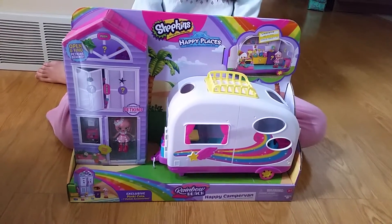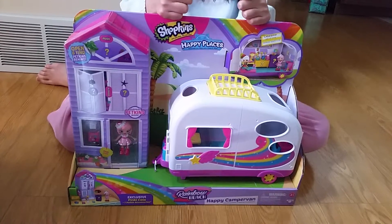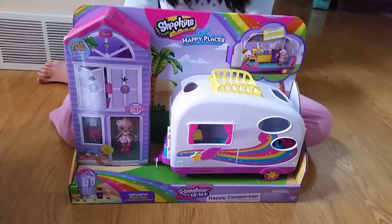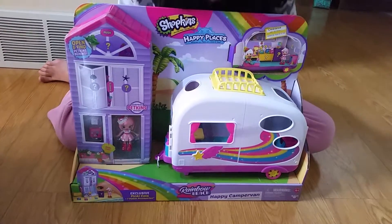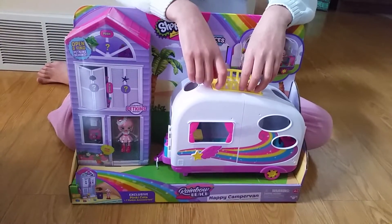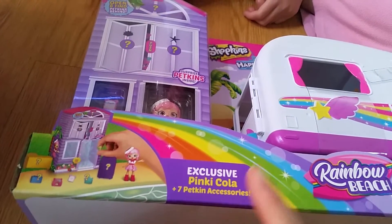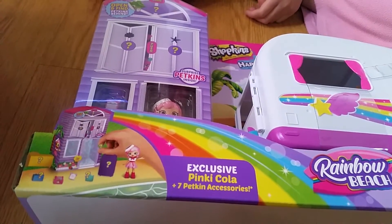Since Walmart had a clearance section, we decided to go to Target to see if they had anything on clearance, and we picked up this Shopkin Happy Places Happy Camper Van. It comes with a few accessories and a doll as well — Pinky Cola. It's almost like Piña Colada, but Pinky Cola.